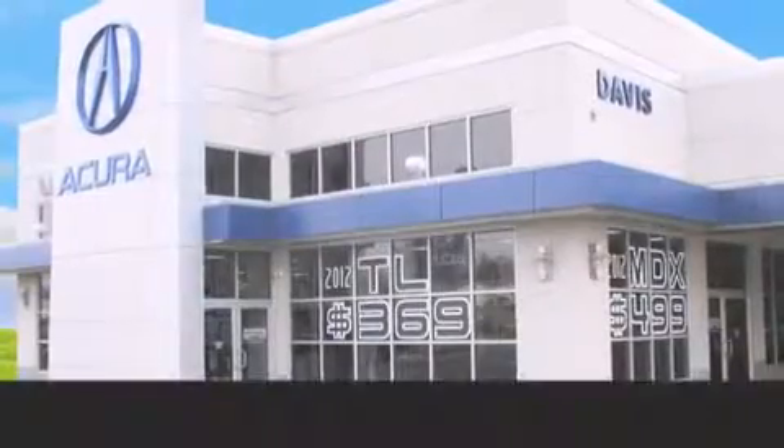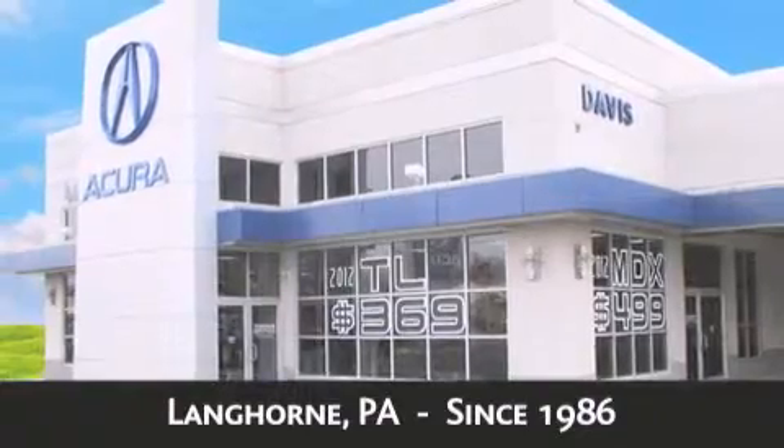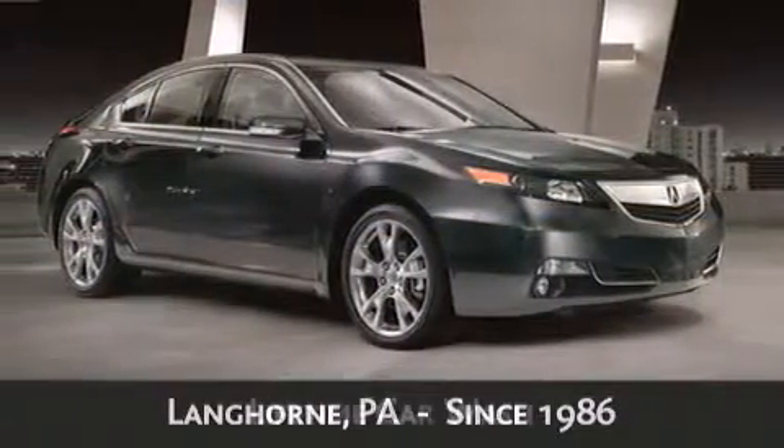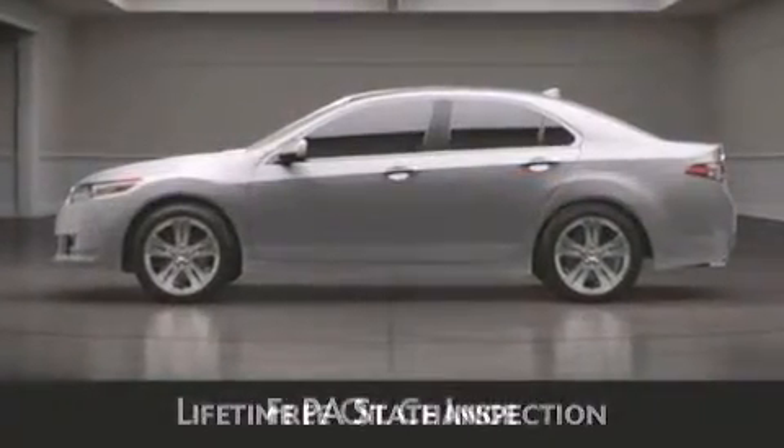Davis Acura is located in Langhorne, Pennsylvania, where we have serviced the community since 1986. When you purchase a vehicle from Davis Acura, you will receive lifetime car washes, lifetime Pennsylvania state inspection, free oil change, and free loaners for life.